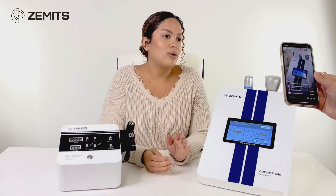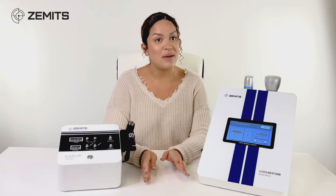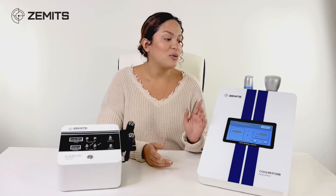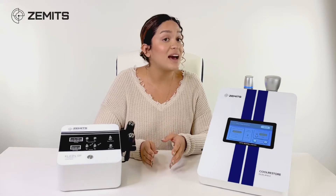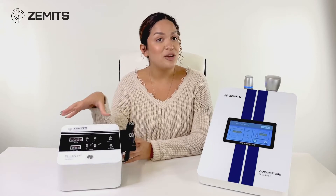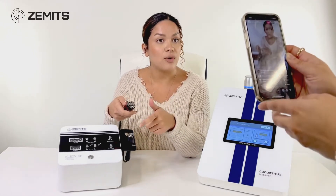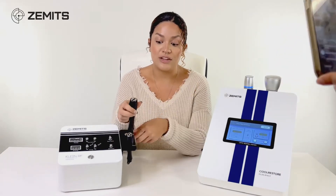The cool thing about Cool Restore Elegance is that it is a completely holistic treatment — that's going to be the main difference between these two technologies. They're both non-invasive, but Cool Restore Elegance specifically would be considered a holistic therapy because it doesn't have an actual electrical current. With Klein RF radio frequency, whether using the multipolar or bipolar handpiece, it is conducting radio frequency which is an electrical current.